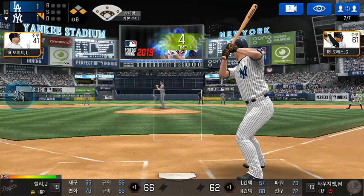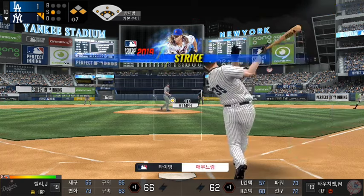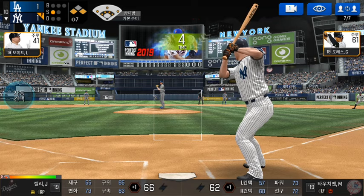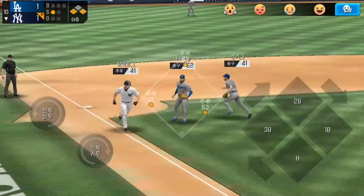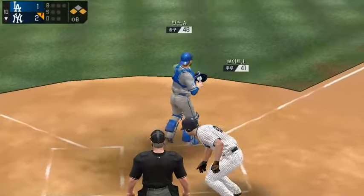He's standing back in the batter's box. He's in a full windup — called strike. Strike one. He delivers. Throw to first. Throw to home.